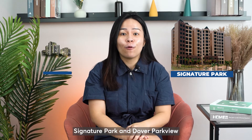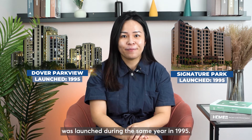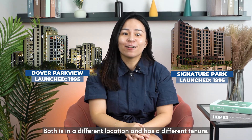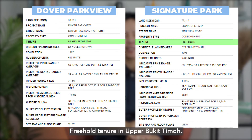Signature Park and Dover Parkview were launched during the same year in 1995. Both are in different locations and have different tenures. Dover Parkview condo is a 99-year leasehold condo in Buona Vista, while Signature Park has a freehold tenure in Upper Bukit Timah.